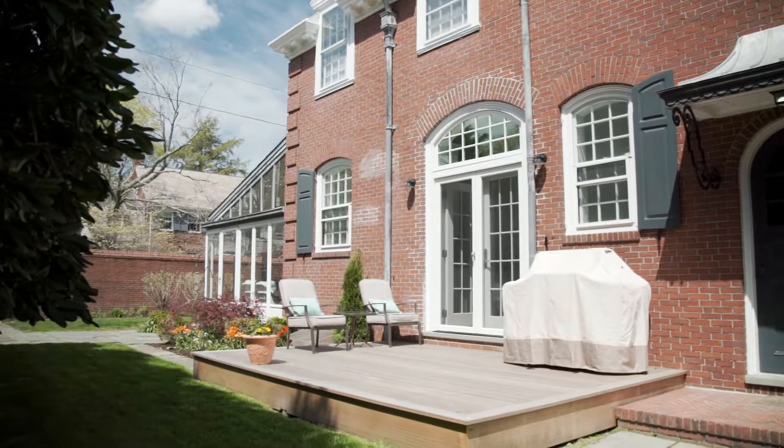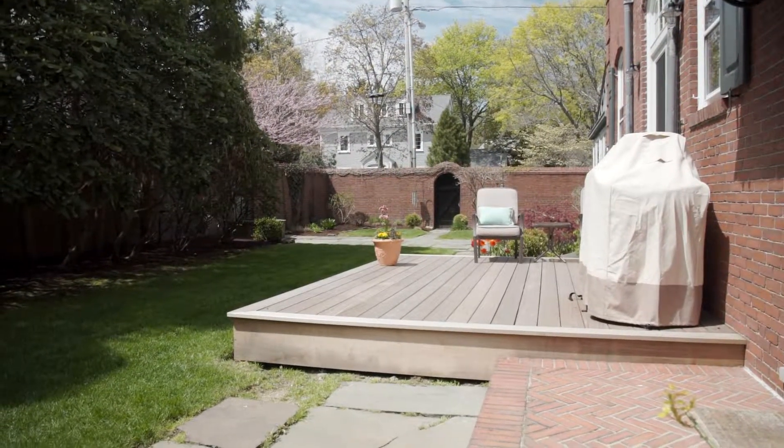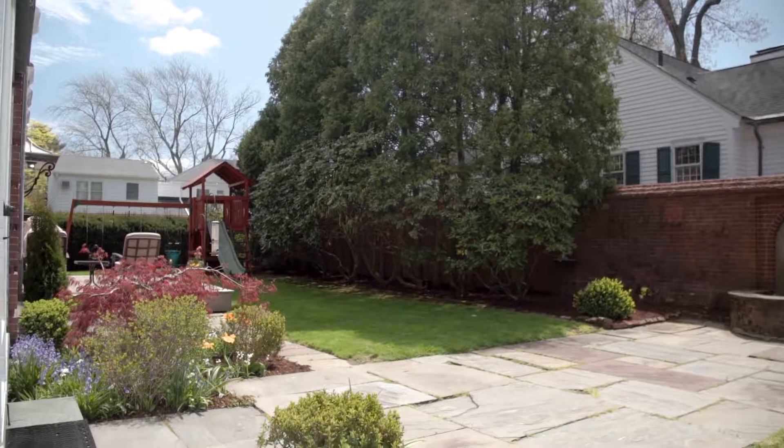the new custom kitchen is a chef's dream, complete with a wine fridge, prep sink, and a large center island for added workspace.